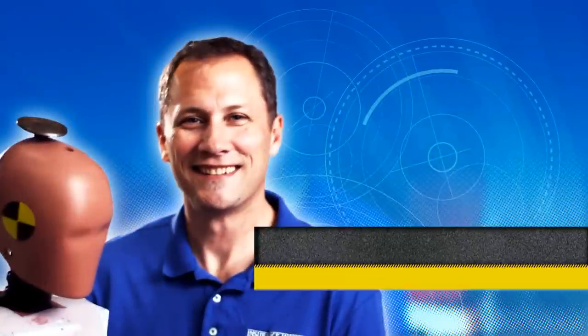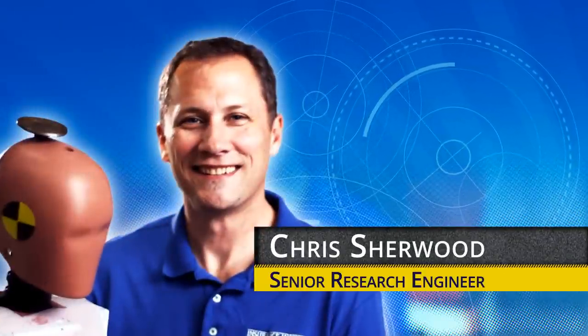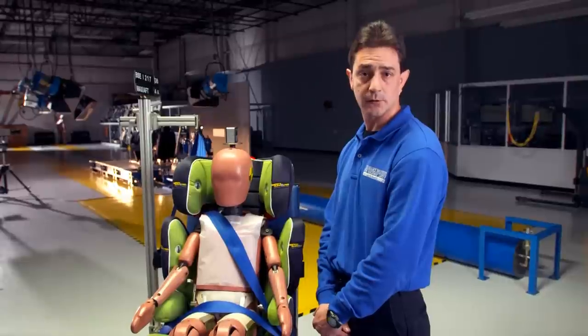My name is Chris Sherwood. I'm a senior research engineer at the Vehicle Research Center and I work primarily on vehicle crashworthiness and child restraint safety. I'm Philip Floyd.